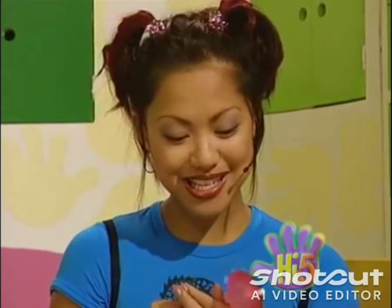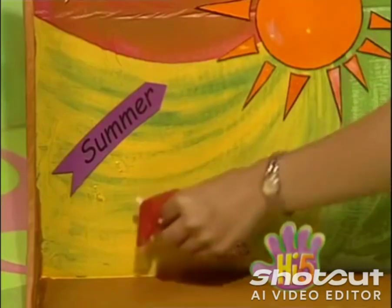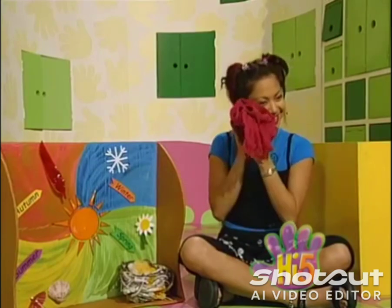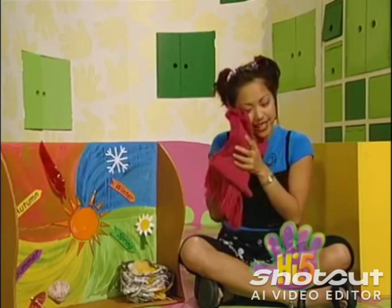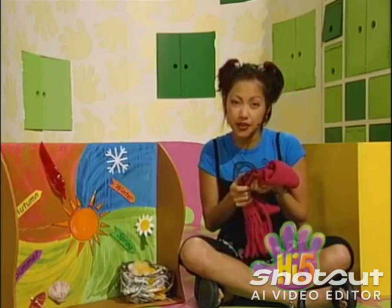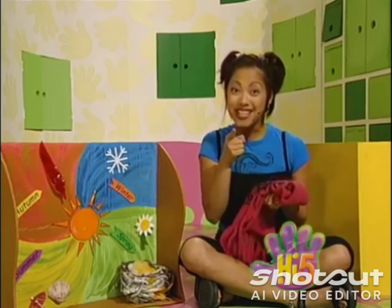Different things from every season, around us every day. Which one is my special favourite? It's really hard to say. Summer — that's where I'll put you. This is so warm and snuggly. You don't need to keep warm in the summer very often, but on cold days in winter...